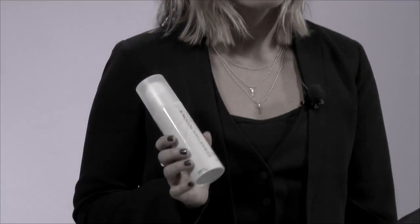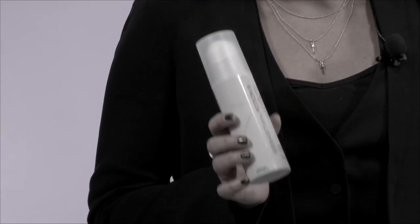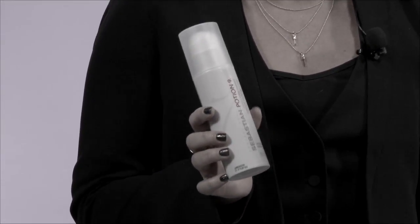Hi, I'm Katie Bug and I'm a Sebastian artist, and I'm going to share with you one of Sebastian's iconic products — Potion 9. Potion 9 is a wearable styling treatment that conditions, enhances manageability, and renews shine. I love the creamy consistency of this product and how the comb just glides through the hair after each use.